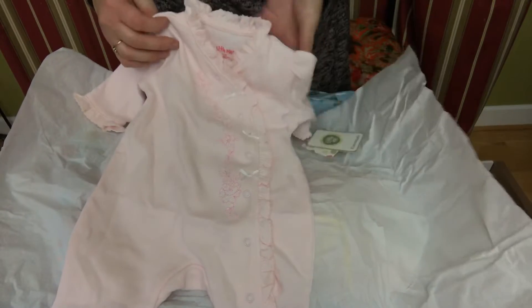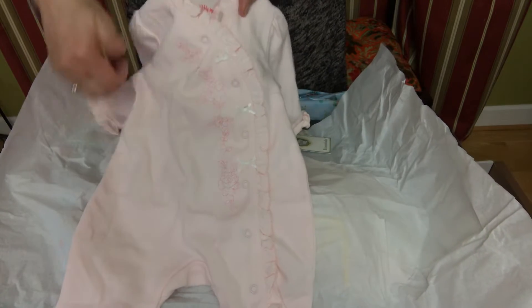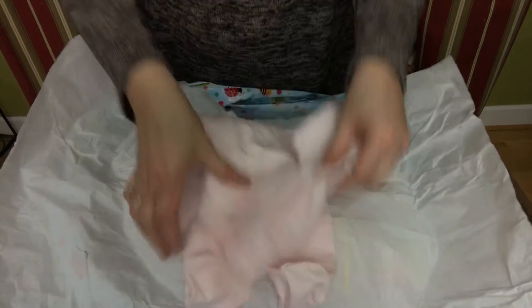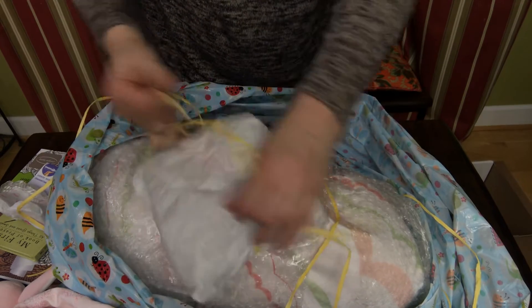Look at that - it's so precious with the kind of lacy look and the little bows and snaps, and it's got pink flowers. That is just adorable, and it's nice and soft too - nice and soft with the pink. Oh my gosh, so precious!